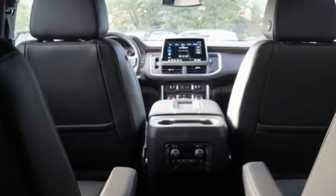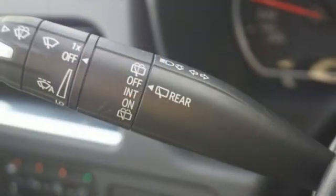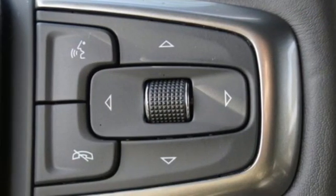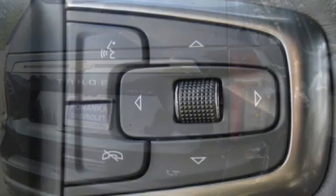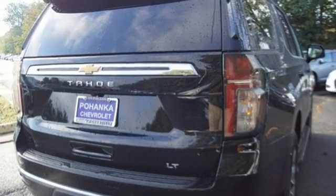Automatic transmission, heated leather bucket seats, streaming audio, rear parking sensors, front heated leather bucket seats, Wi-Fi hotspot, AM-FM satellite radio, hands-free liftgate, memory exterior door mirror settings, and V8 engine.